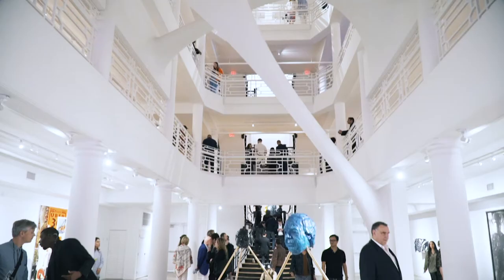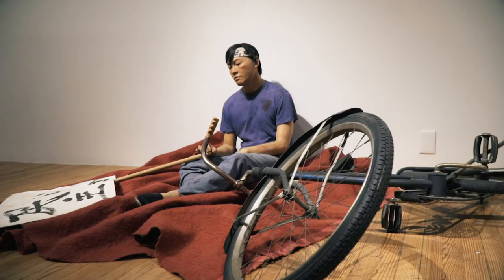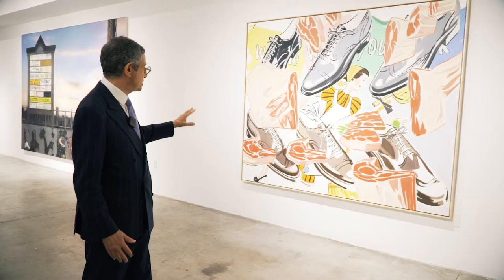Every year our design district exhibition has a special theme. This year the theme is the extreme present. A wonderful painting by Sayre Gomez — he refers to this as a collage painting.